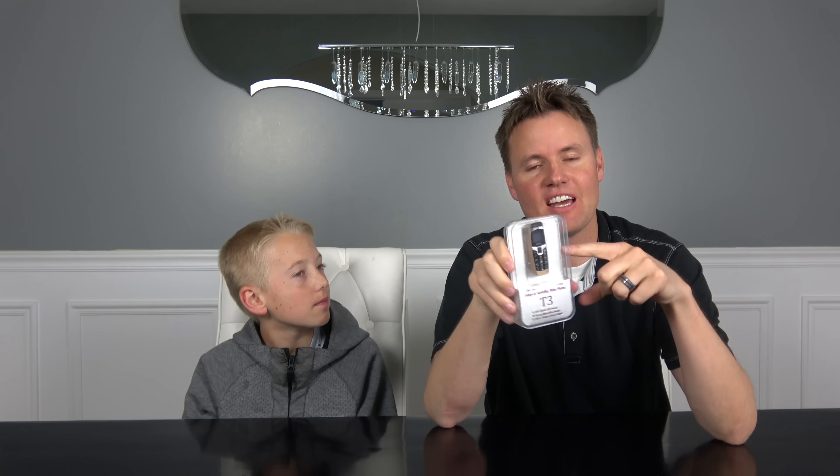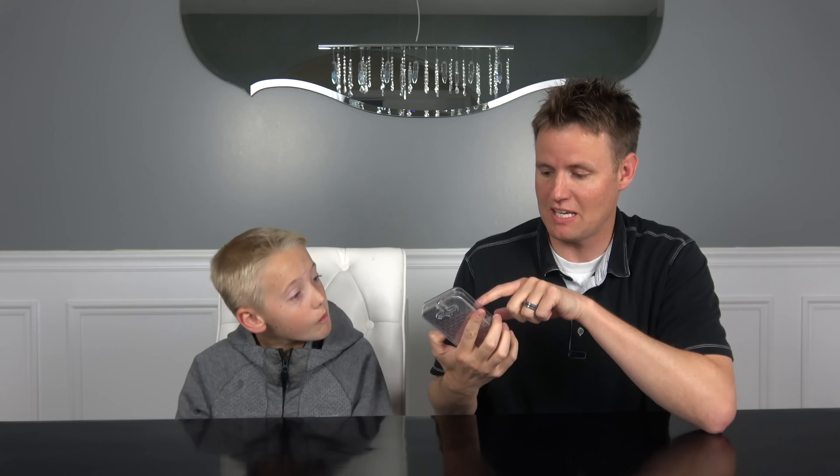Once I saw that article, I was like, yes, we need to get that phone. We need to go to a place like T-Mobile, Verizon, AT&T, some type of phone service network, and see if they can put a SIM card in here and see if it'll work. All right, let's take it out of the box first.